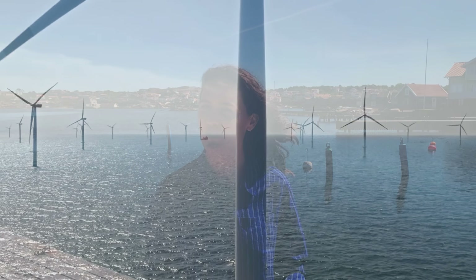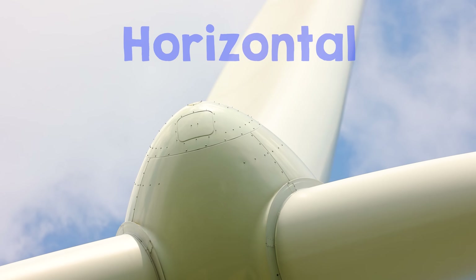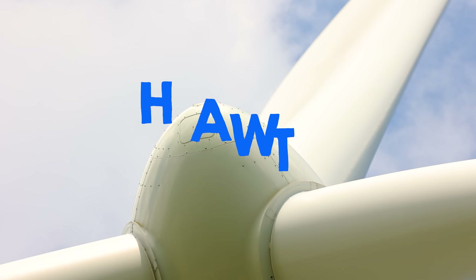Imagine a wind turbine in your head. What does it look like? It's probably a tall white tower with three long blades spinning around a horizontal axis — the classic horizontal axis wind turbine, or HAWT.